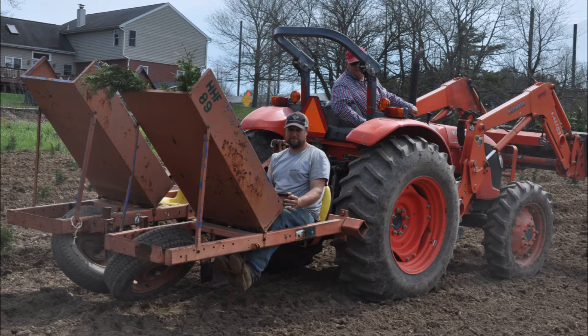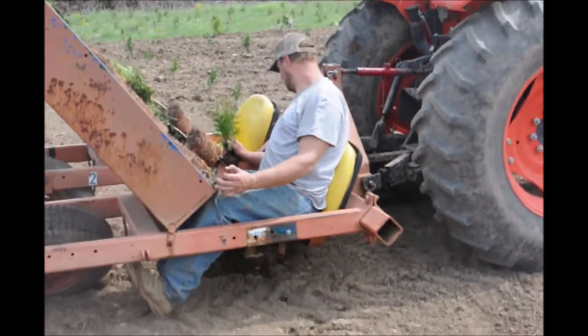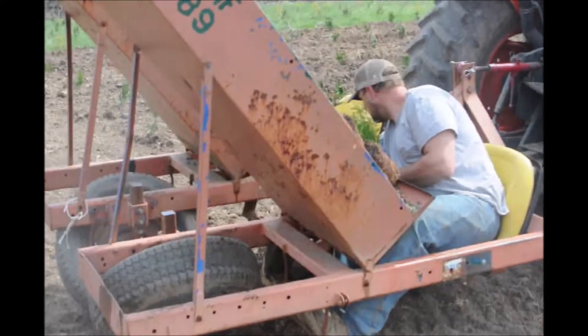This is a two-man planter. It can have upwards of two people planting at the same time. It's used for small seedlings and small potted plants.